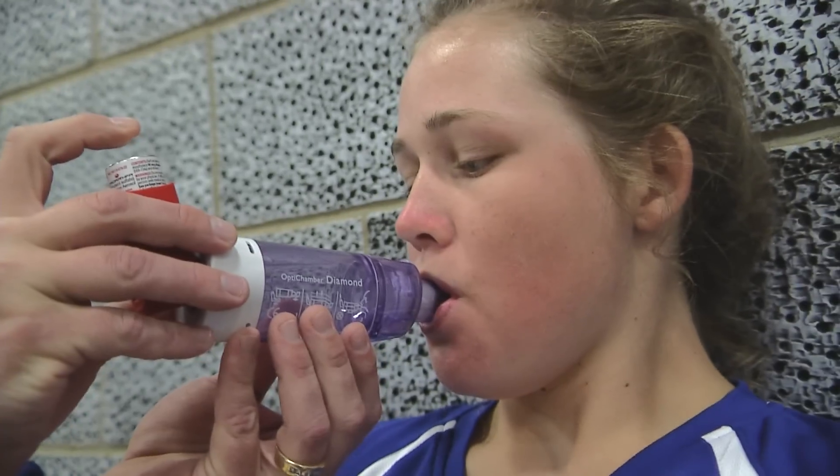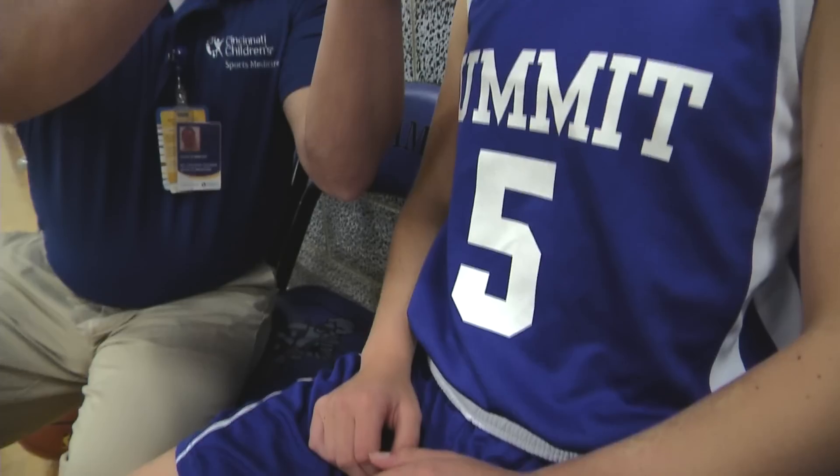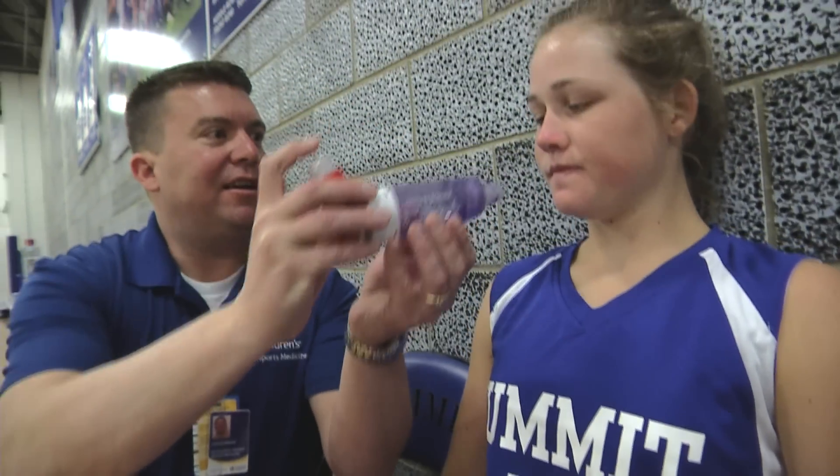or more than once during exercise, this is a sign that their asthma is not well controlled, and the athlete should consult with his or her physician to determine whether a controller medication needs to be prescribed.